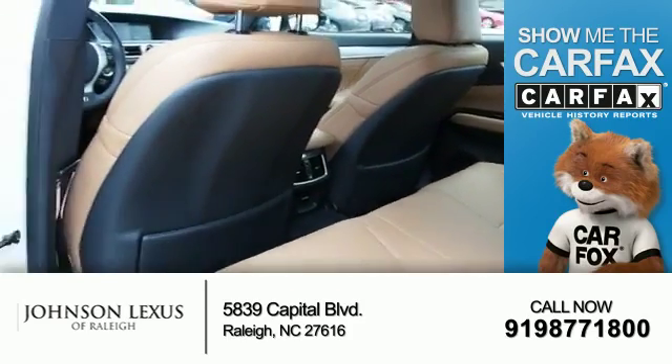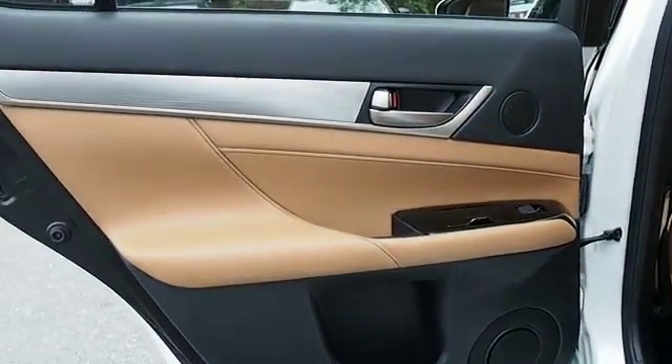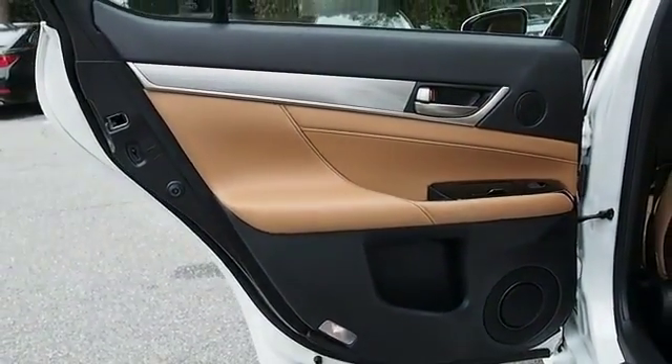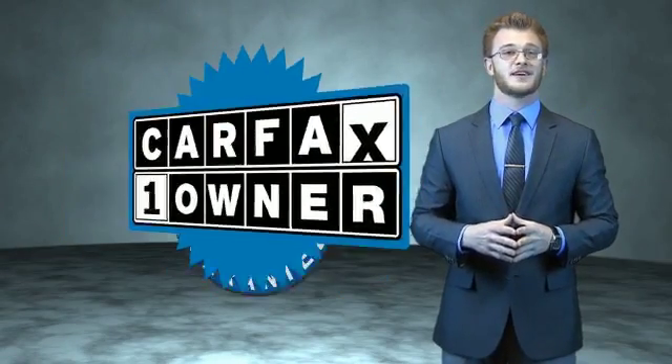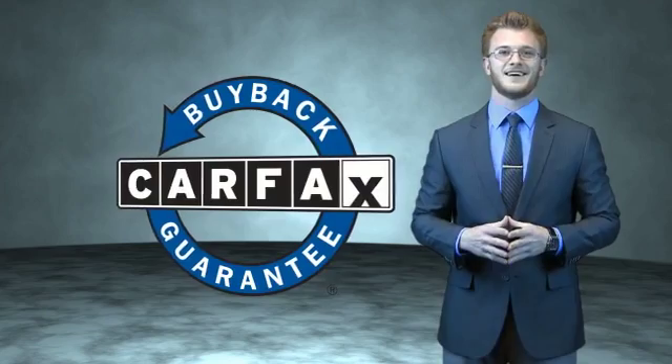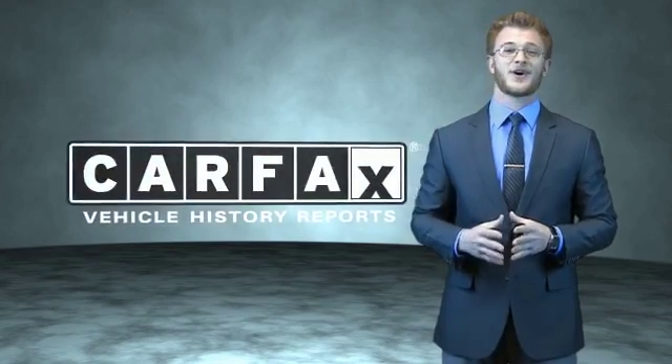Rest easy knowing this vehicle comes with a Carfax Vehicle History Report from Carfax, the most trusted provider of vehicle history information. Let us put you in the driver's seat today — call or click to contact us. This is a Carfax 100 vehicle which qualifies for the Carfax Buy Back Guarantee. Be sure to find a complimentary copy of the Carfax Vehicle History Report online or contact the dealership. Just say, show me the Carfax.